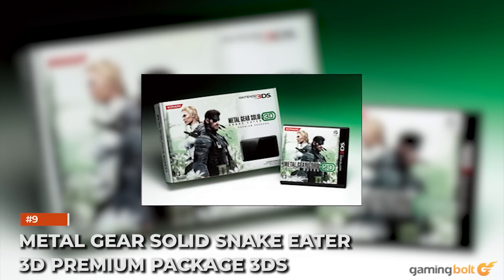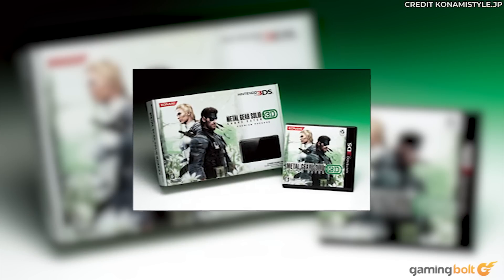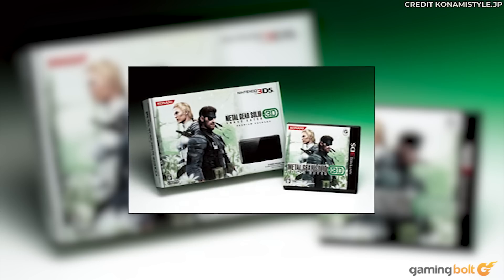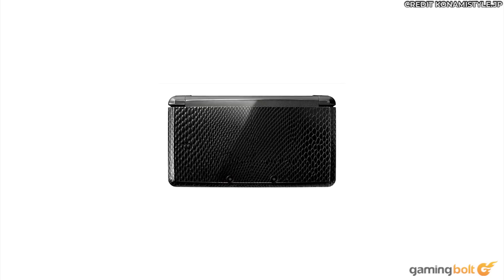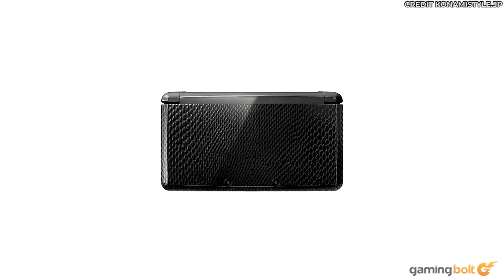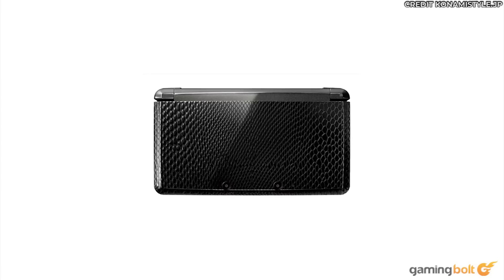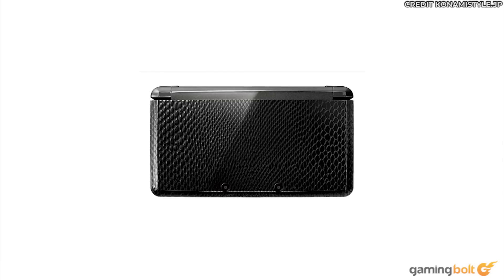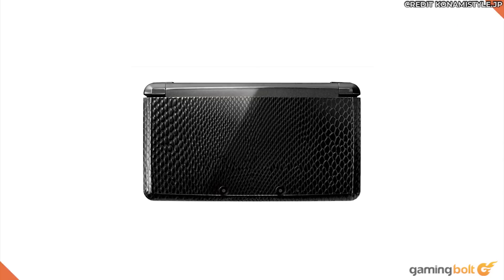Metal Gear Solid Snake Eater 3D Premium Package 3DS: Some special editions go too garish, or keep things too simple. This premium 3DS, based on Metal Gear Solid Snake Eater 3D, straddles the line amazingly well, providing an outer shell seemingly made of snakeskin. Nothing too crazy, but still unique and premium enough to demand a second look — even if it's near impossible to find one on sale these days.